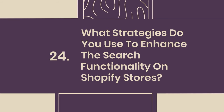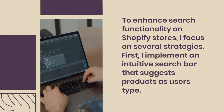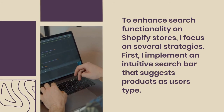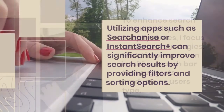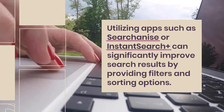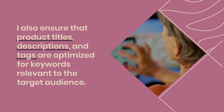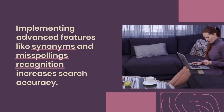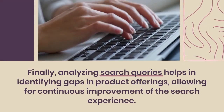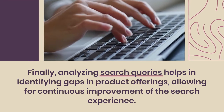24. What strategies do you use to enhance the search functionality on Shopify stores? To enhance search functionality, I focus on several strategies. First, I implement an intuitive search bar that suggests products as users type. Utilizing apps such as Searchanize or Instant Search Plus can significantly improve search results by providing filters and sorting options. I also ensure that product titles, descriptions, and tags are optimized for keywords relevant to the target audience. Implementing advanced features like synonyms and misspellings recognition increases search accuracy. Finally, analyzing search queries helps identify gaps in product offerings, allowing for continuous improvement of the search experience.